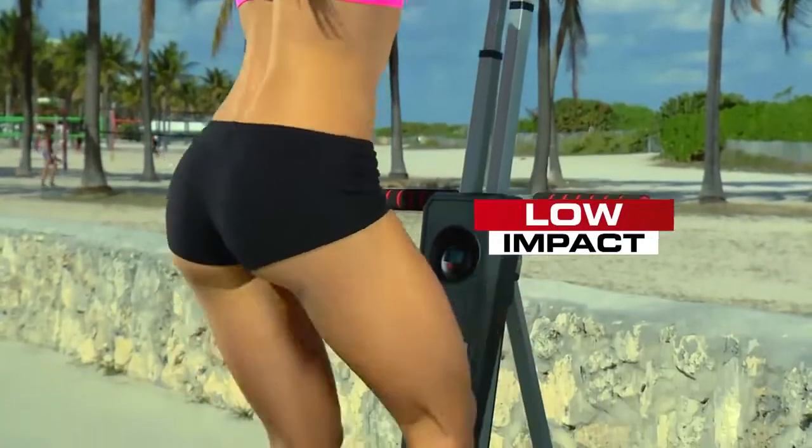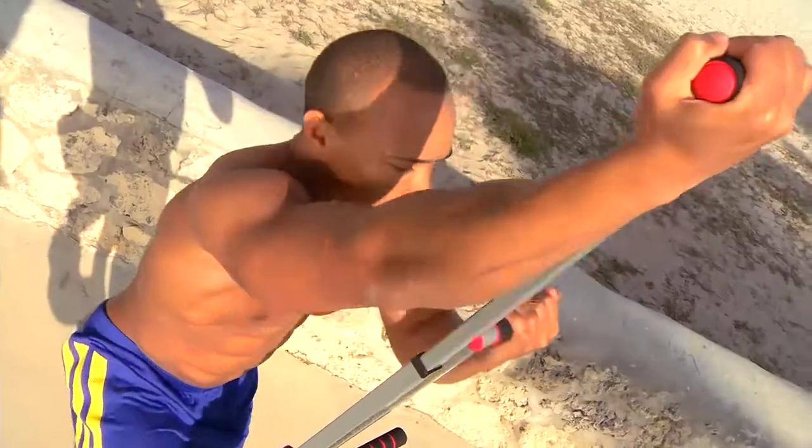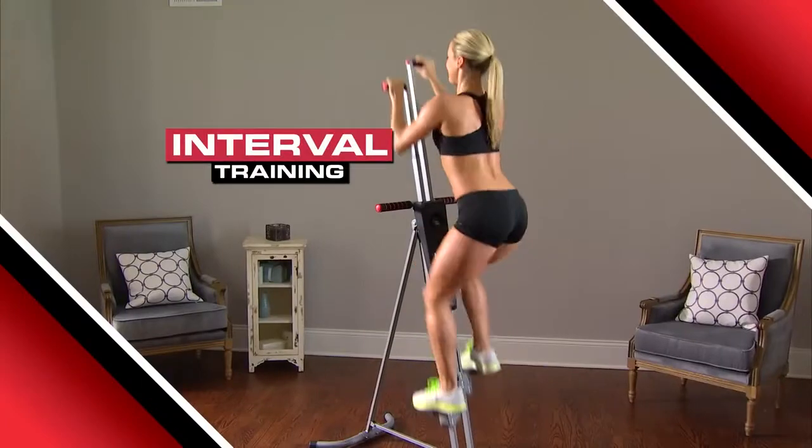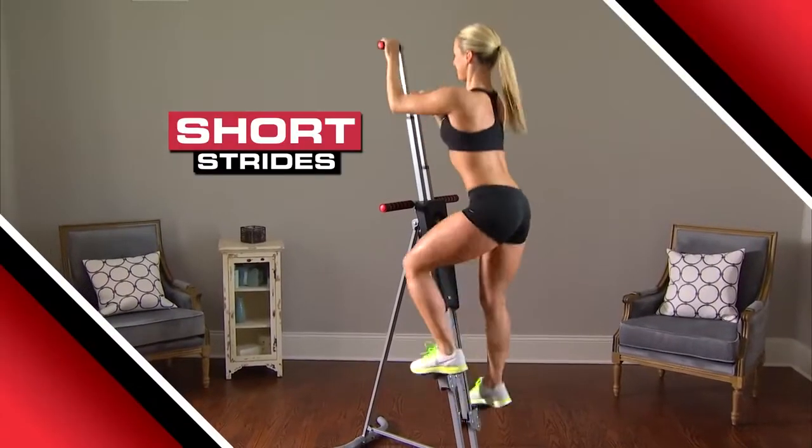Running could put a strain on your body, but the low-impact MaxiClimber gives you an amazing workout without putting heavy strain on your knees or back. You can even do interval training using long strides, then short strides, for a complete cardio workout.